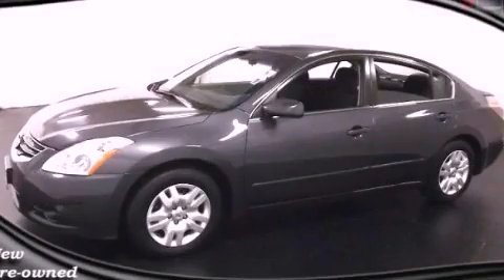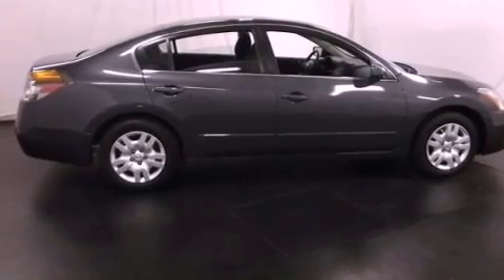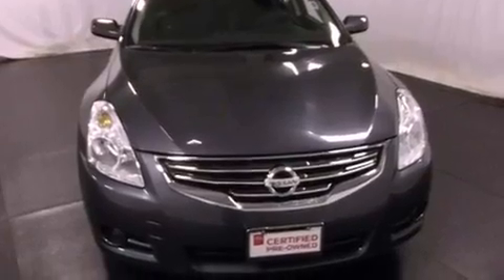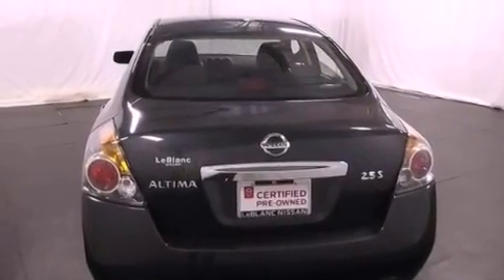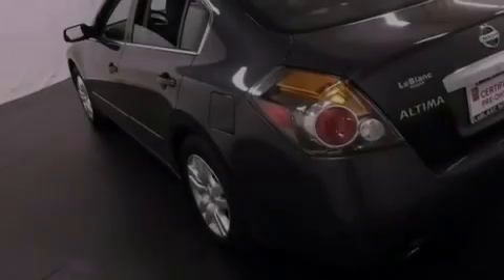This is a 2012 Nissan Altima. It has a 2.5-liter four-cylinder engine and an automatic transmission. All of the following features are included: cruise control, full power accessories, an engine immobilizer theft deterrent system, and a traction control system, rear curtain airbags.